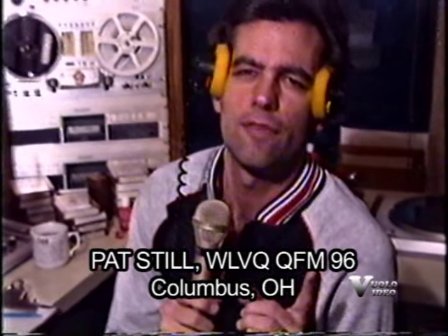Thank you, Randy Michaels, for that tour of the big one, WLW. Don't you find it fascinating that one of the shortest guys in broadcasting works at the big one? I do.